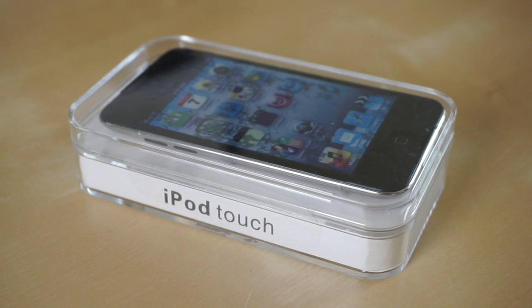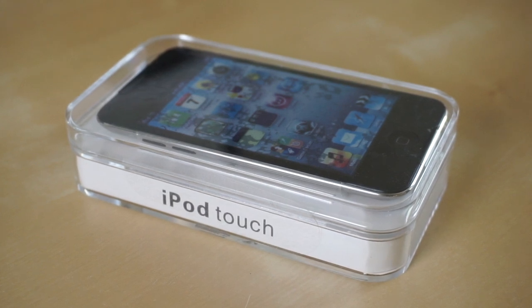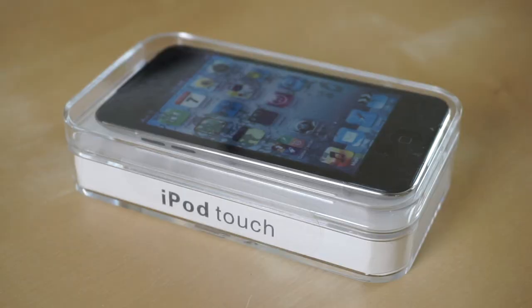We ended up getting scammed. What's going on you guys and welcome back to another video. Yes, we got scammed trying to buy this iPod Touch 4th generation on eBay and I was so excited to make an unboxing video for you guys. I was planning this whole thing — I was going to show you guys the entire process, everything about the box, everything about the iPod, but the second I found out this thing was resealed and not an authentic iPod Touch, it just made me kind of sad. But yeah, let's get into this video and let's talk about how I got into this situation.